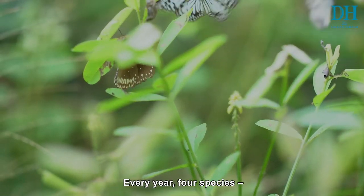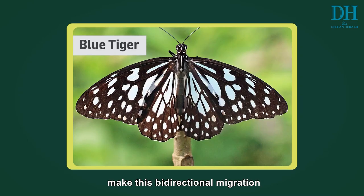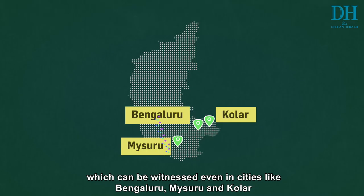Every year, four species — the double-branded crow, common crow, dark blue tiger, and blue tiger — make this bidirectional migration, which can be witnessed even in cities like Bengaluru,